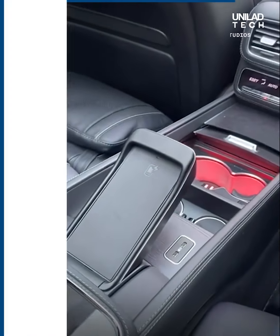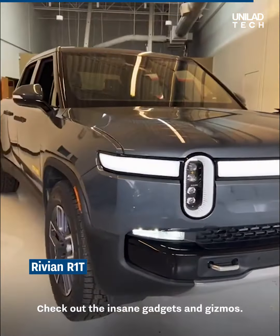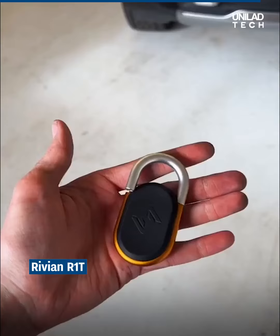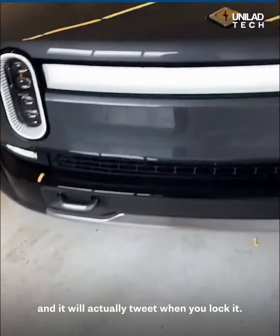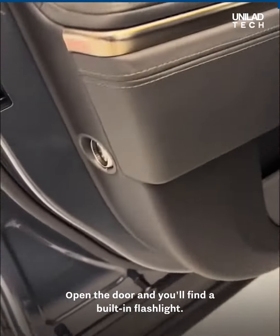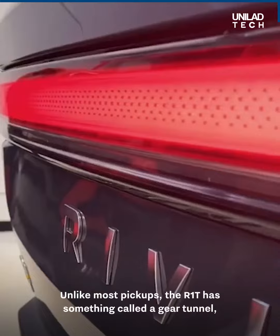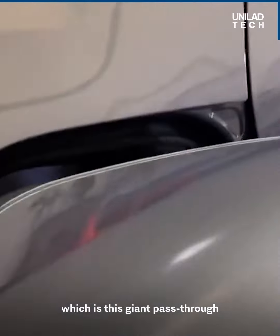This is the brand new fully electric Rivian R1T. The key is a carabiner and it will actually beep when you lock it. Open the door and you'll find a built-in flashlight. Unlike most pickups, the R1T has something called a gear tunnel — a giant pass-through for storing and hauling stuff.